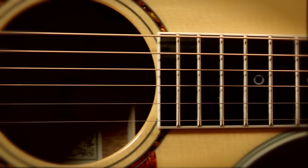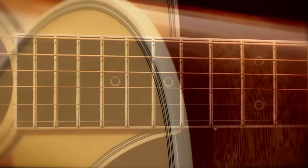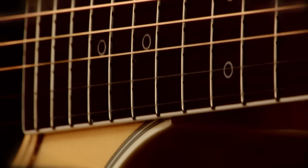Great acoustic guitar tone only comes from a well-made instrument. Unlike electric guitars where amps and effects provide important enhancements, acoustic guitars have a unique voice that is created by the quality of the wood and the craftsmanship.